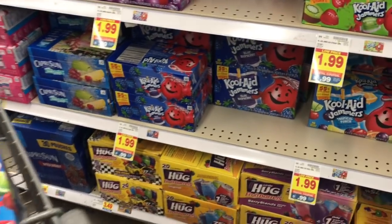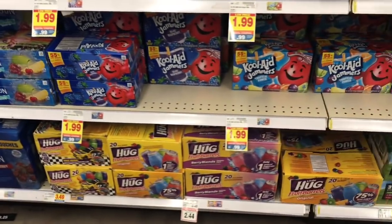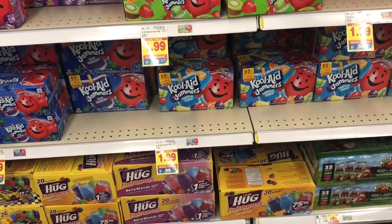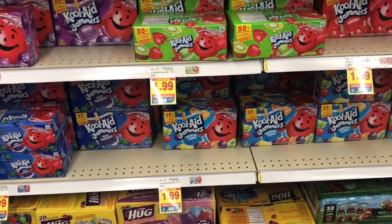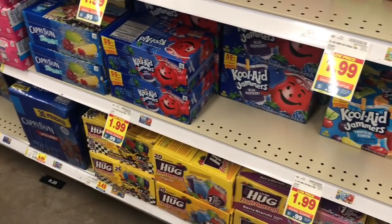This deal just started today, so it will end — I believe it's next Tuesday. Lots of times I'm surprised that they're super short on stock on these, because a lot of people have multiple cards and they stock up. With spring break coming next week, 99-cent juices are the way to go.